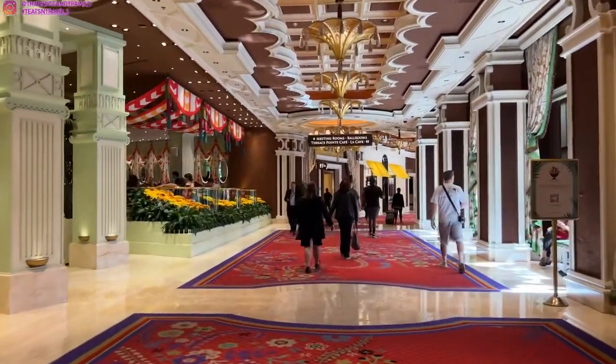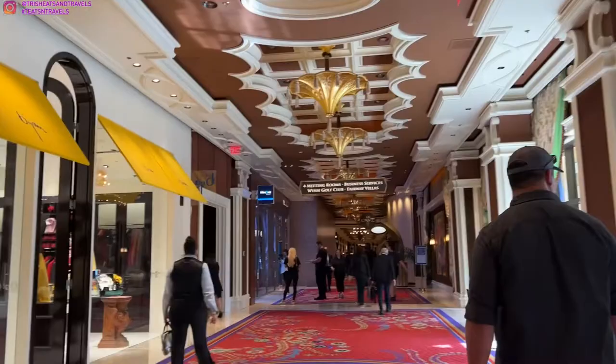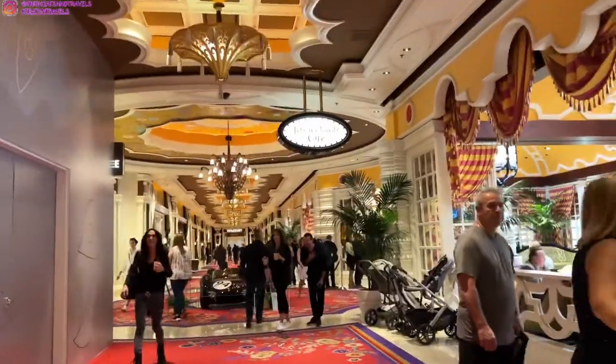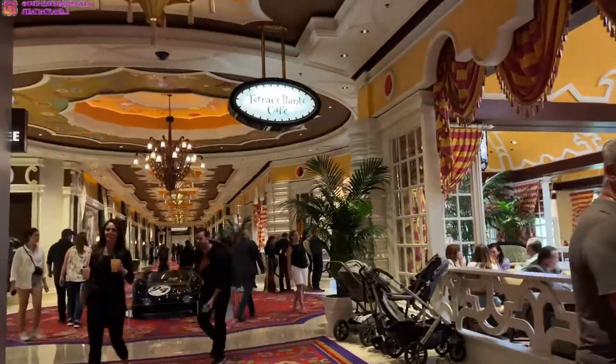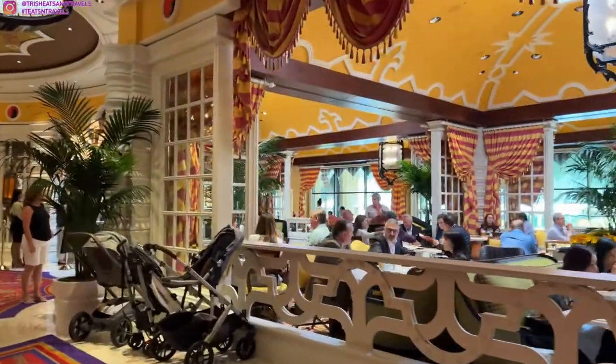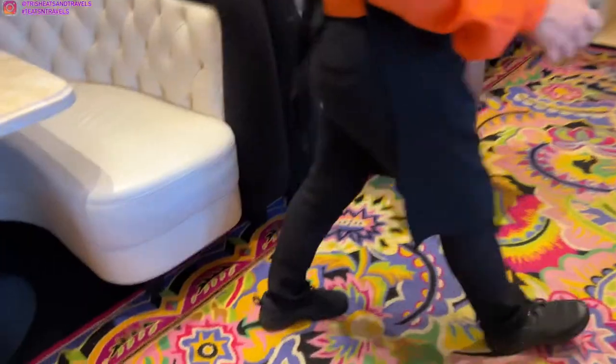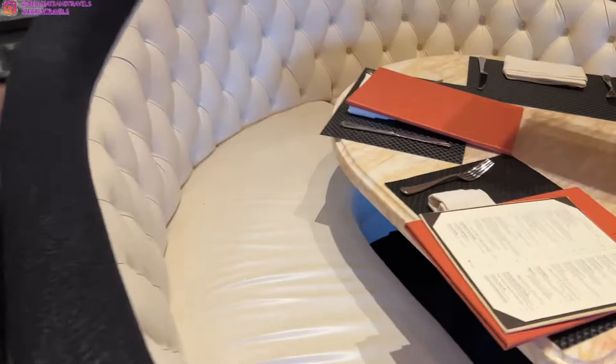So today, I'm going to show you guys the menu, talk about the service, show you guys the food, how it tasted, and if I recommend coming here or not. Just to let you guys know, there are no reservations, only walk-ins. There was a line when we got there and it only took 10 minutes to be seated. It does not take long at all.